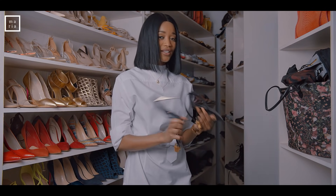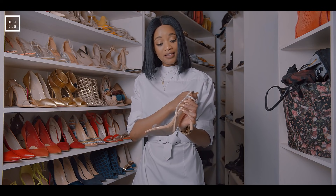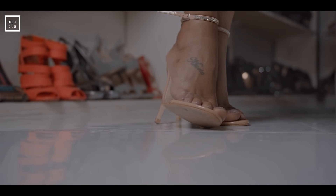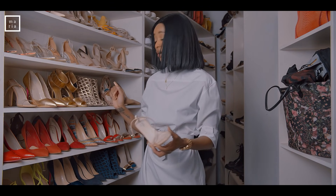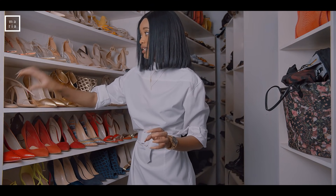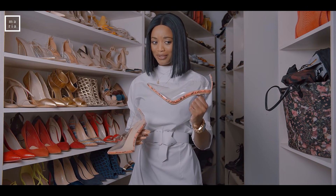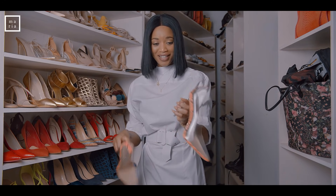Ironically, I used to make fun of plastic shoes and now your girl owns about eight pairs of plastic shoes. They're absolutely pretty though — gorgeous. Come on.